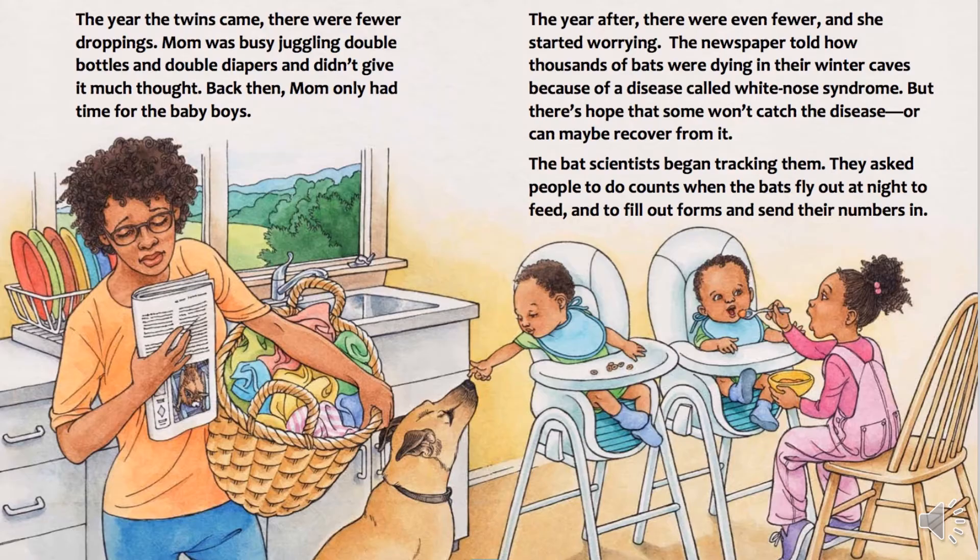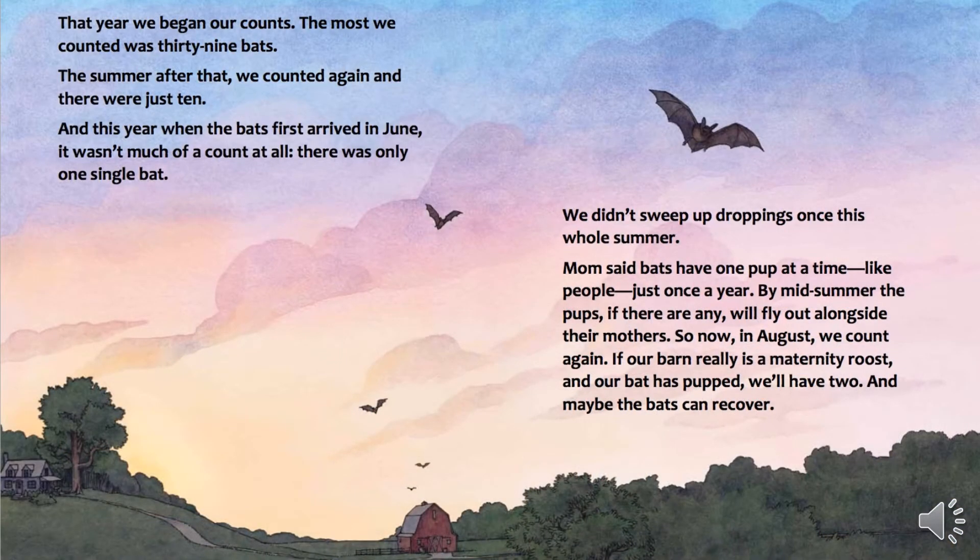But there's hope that some won't catch the disease or can maybe recover from it. The bat scientists began tracking them. They asked people to do counts when the bats fly out at night to feed, and to fill out forms and send their numbers in. That year, we began our counts. The most we counted was 39 bats. The summer after that, we counted again, and there were just 10. And this year, when the bats first arrived in June, it wasn't much of a count at all. There was only one single bat.